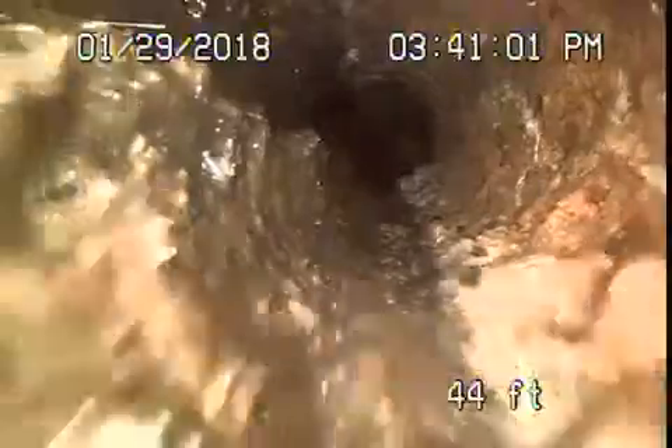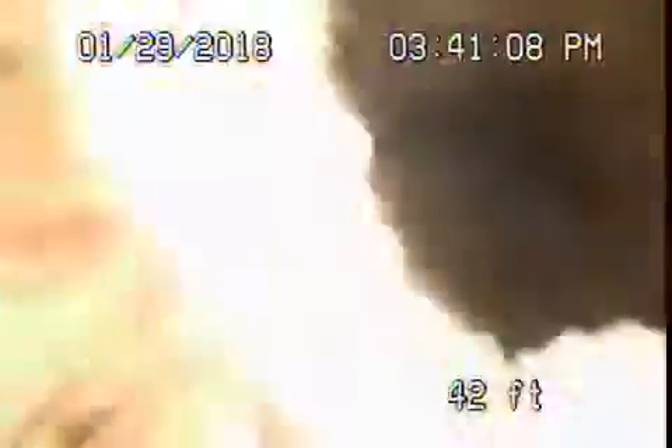There's a lot of rust buildup in it, roots in it — very poor condition. We definitely recommend replacement. There are a lot of roots packed in the pipe.